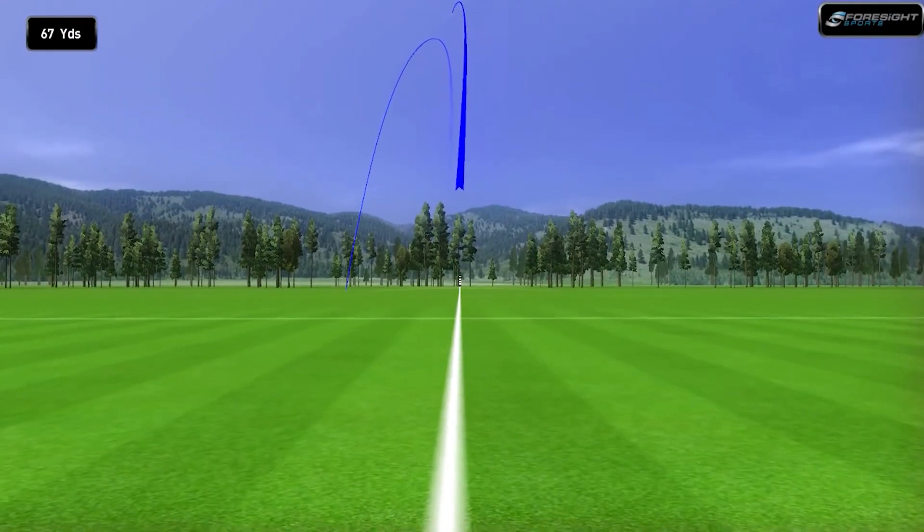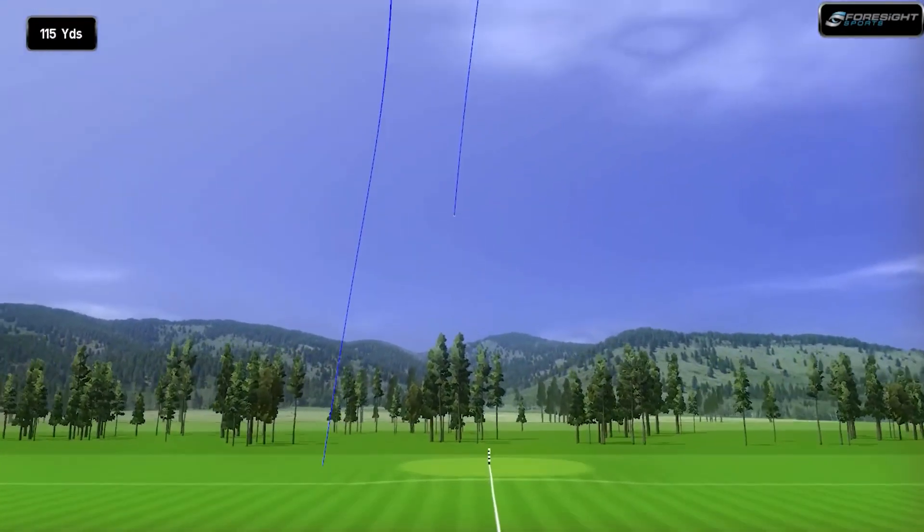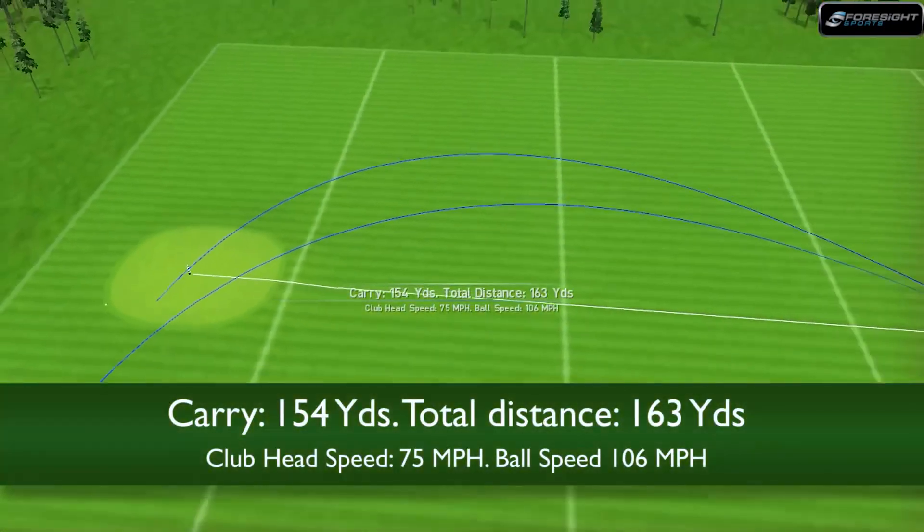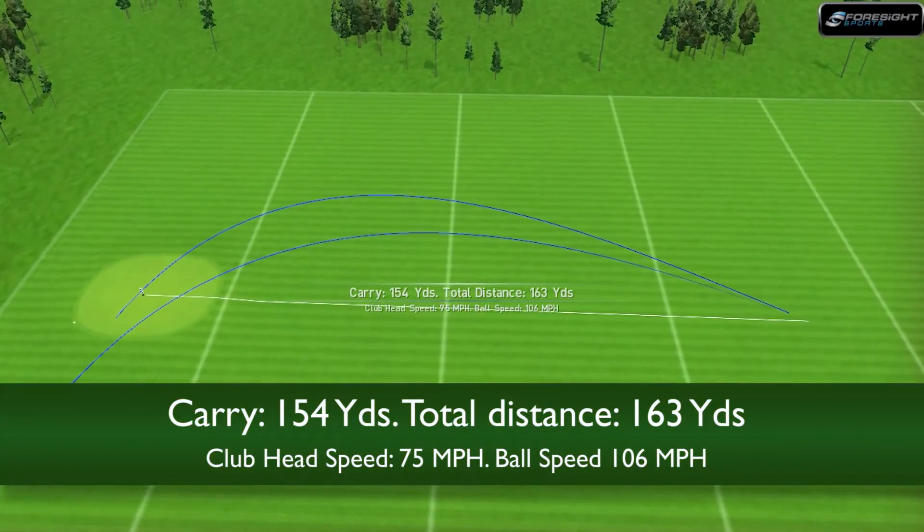That's more like it. Oh, you little ripper. Wow — that's disgraceful. That was a great carry — 154 carry. I'm back. Dobby's back.